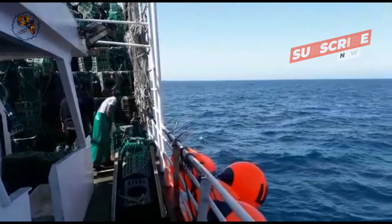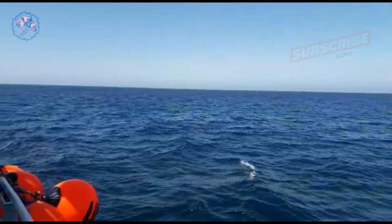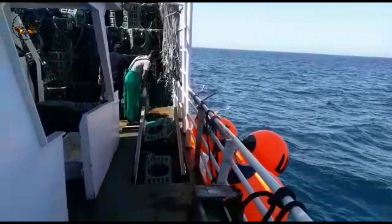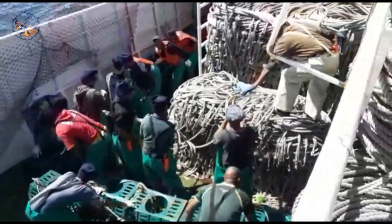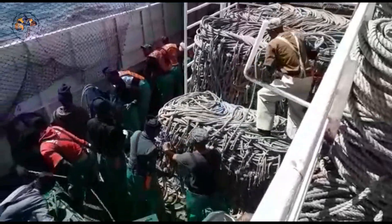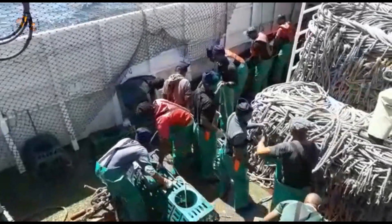Finally, the awaited moment arrives. The crew begins retrieving the lines, gingerly pulling each trap back on board. Anticipation fills the air as they inspect the catch. Each trap unveils a story — some bursting with plump crayfish, while others merely hint at success. The haul's prosperity hinges on various factors, including the chosen location, bait effectiveness, and even the lunar cycle, believed to sway crayfish activity.